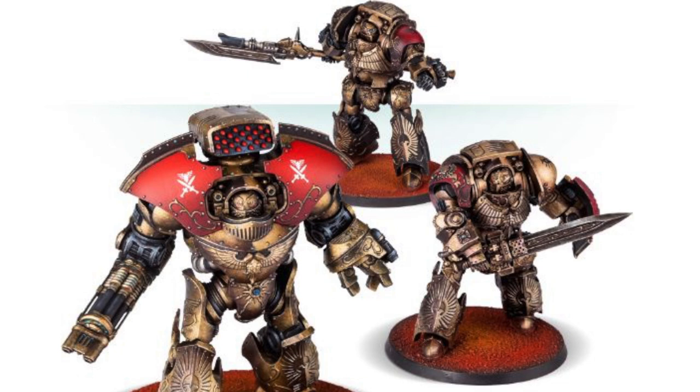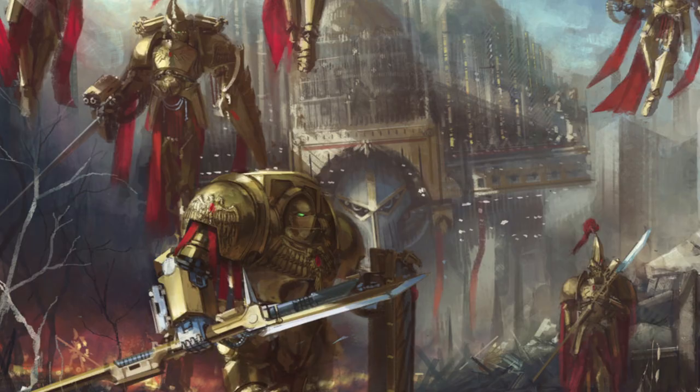Some of the images you will be seeing here will be from my personal Celestial Sons collection, which used to be the 11th Legion but now, due to gameplay and rules changes, they will be a successor for the Blood Angels. So without further ado, let's jump into the lore behind the Adeptus Custodes dreadnoughts.